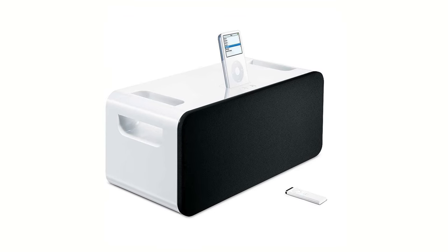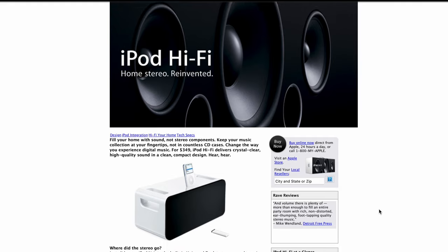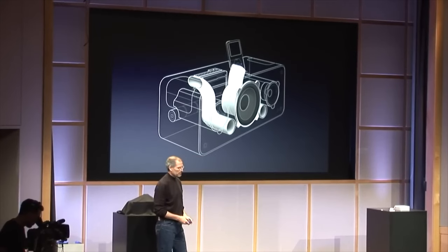The iPod Hi-Fi. This massive speaker launched in 2006 but was only on the market for less than two years. You would dock your iPod on top to get access to your music library, and it would even charge while you jammed. There was also a remote for easy control. I yearned for the iPod Hi-Fi when I first heard it — it sounded so good.